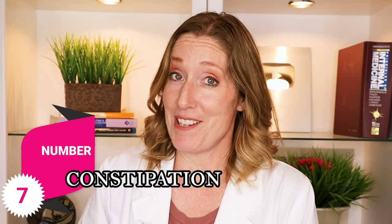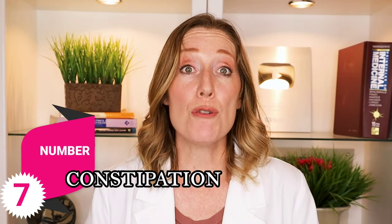Number seven: constipation. This is a very common issue for many pregnant women. The increase of progesterone during pregnancy actually increases your bowel transit time — in other words, digested food stays inside your bowels for a longer amount of time. To make matters worse, the iron in your prenatal vitamin can also cause constipation. You'll want to make sure to drink plenty of water, walk frequently, and get plenty of fiber in your diet, or talk to your OB about starting a stool softener if fiber doesn't keep you regular.